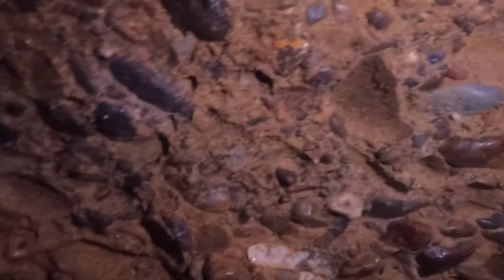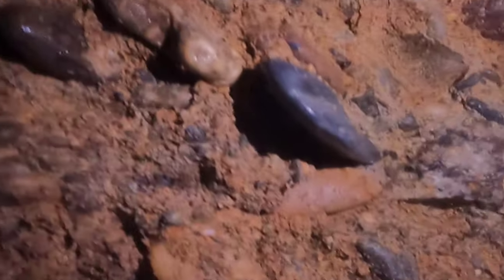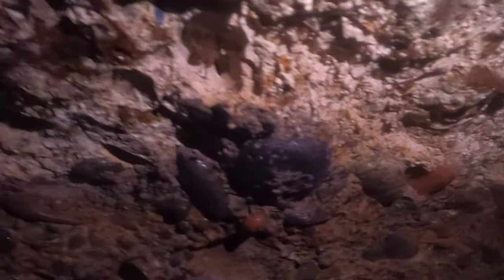I definitely think it was this really rusted material that they were getting stuff out of, because they weren't working the roof at all — they just hit the top of that rust layer and stopped.